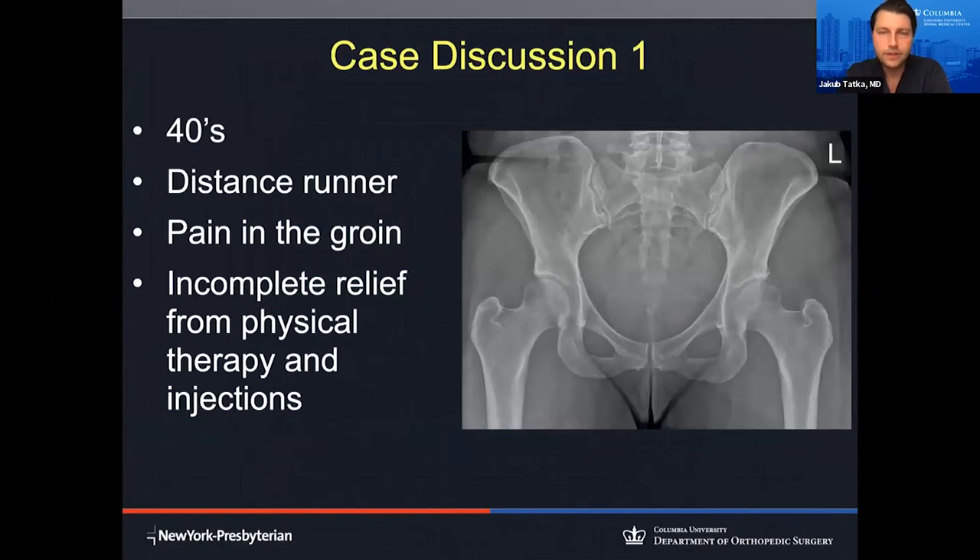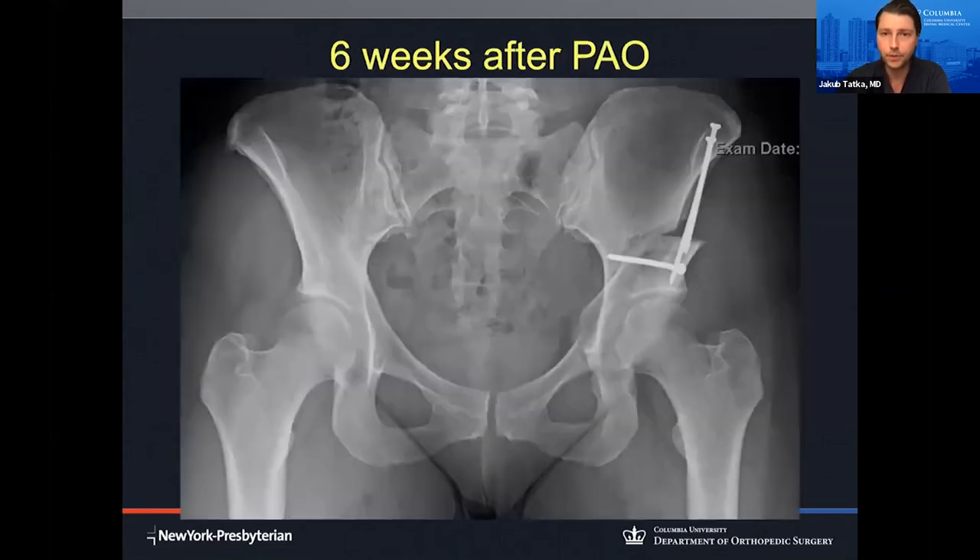Now we'll look at a few cases. Here's a patient in her 40s — a long-distance runner with bilateral hip pain. Injections and physical therapy were unsuccessful in treating her pain, and she was diagnosed with hip dysplasia in both hips. Looking at the left hip, you can see the socket is shallow and the ball is not fully covered. We addressed that with a periacetabular osteotomy. After surgery, you can see the three screws holding it in place. When we compare both sides, the left hip now has the ball very nicely under the socket roof, being evenly supported and distributing the pressure.